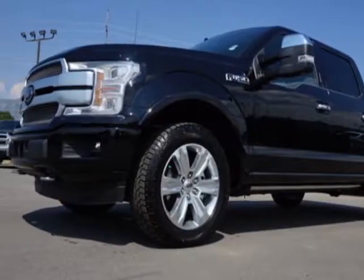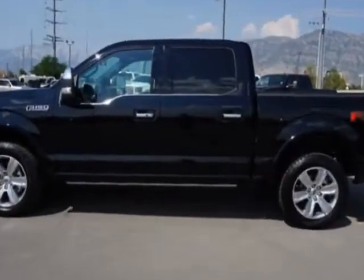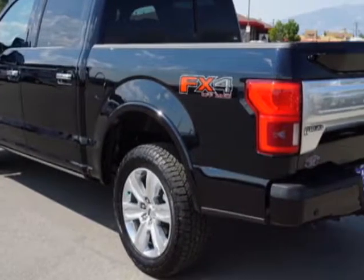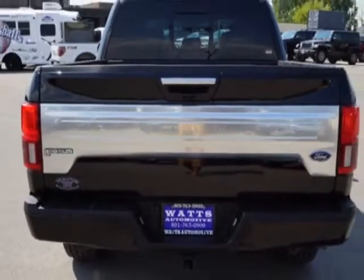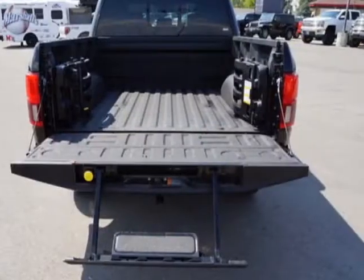Additional options for this vehicle include power steering, touchscreen, telescoping steering wheel, and driver airbag. Call 801-763-0900 or email our friendly sales staff today to schedule a test drive.